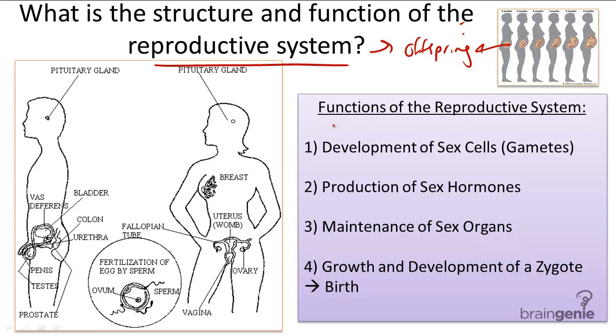There are four specific functions of the reproductive system. One includes the development of sex cells, or gametes, such as the egg and sperm cells.